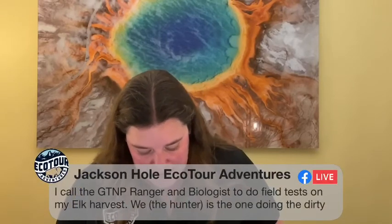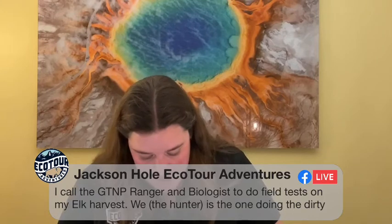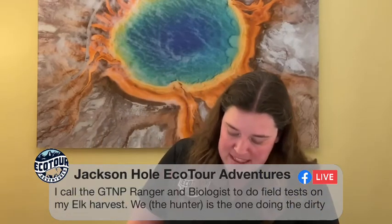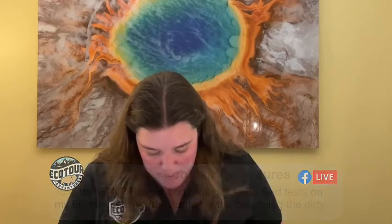Mattie has a great comment about CWD: 'I called the Grand Teton National Park Rangers and biologists to do field tests on my elk harvest. You've got to make sure you're doing the dirty work of conservation — it's up to us to provide valuable science to maintain the health of this great elk herd.' Well put, Mattie — exactly correct.